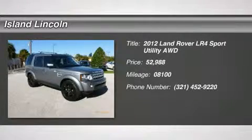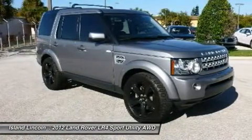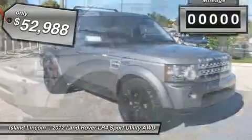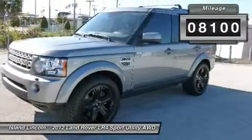Calling all enthusiasts for this dominant and dynamic 2012 Land Rover LR4 HSE. Savor quick shifting from the automatic transmission paired with this impressive GAS V8 5.0L 305 engine. Delivering a mind-blowing amount of torque, this vehicle needs a serious driver.